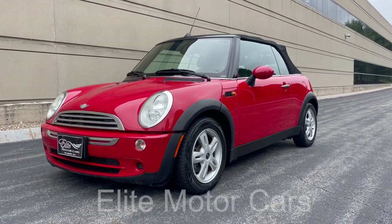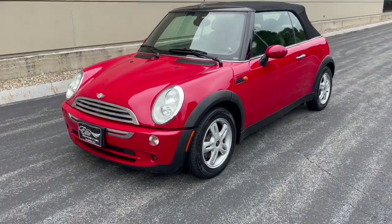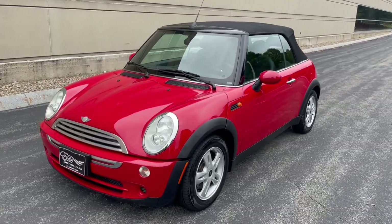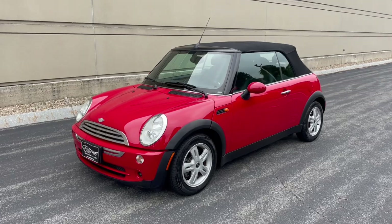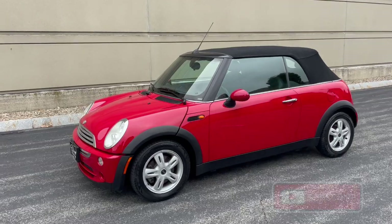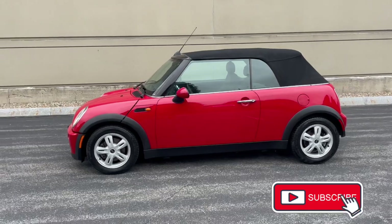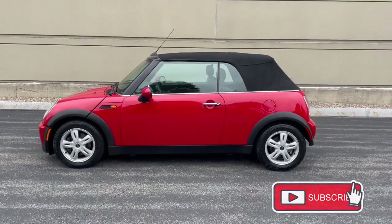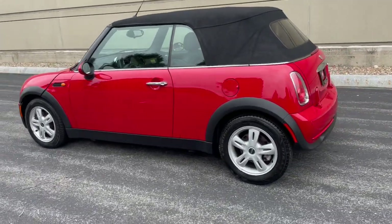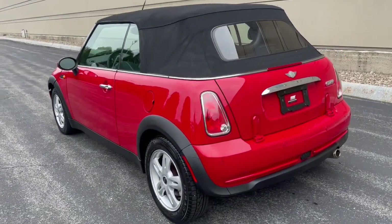Hey everyone, George from Elite Motor Cars. Today we have in front of us this wicked awesome 2007 Mini Convertible, finished in an awesome fire engine red with a black cloth convertible top and black leather interior. Such a cool, pretty little car. You guys know I like my Mini Coopers — they're a fun car, great city car, you can fit them anywhere, and they're great on gas. I put over 500 miles on this one on a full tank.